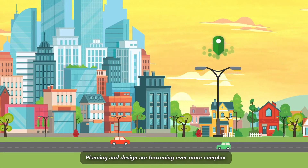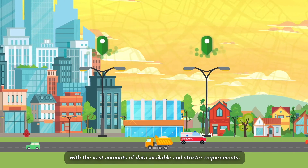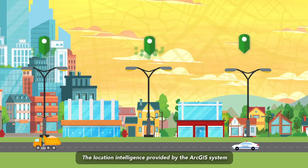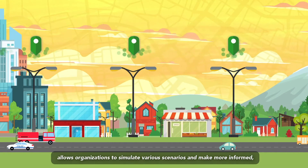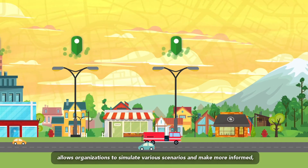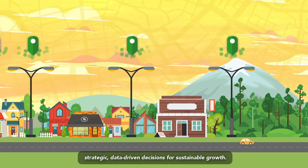Planning and design are becoming ever more complex with the vast amounts of data available and stricter requirements. The location intelligence provided by the ArcGIS system allows organizations to simulate various scenarios and make more informed, strategic, data-driven decisions for sustainable growth.